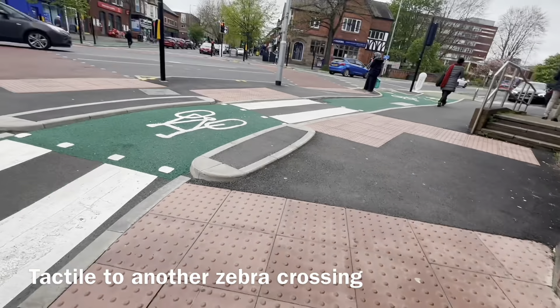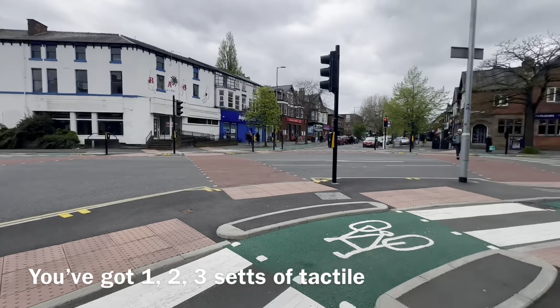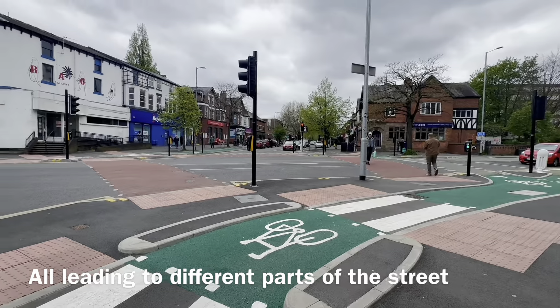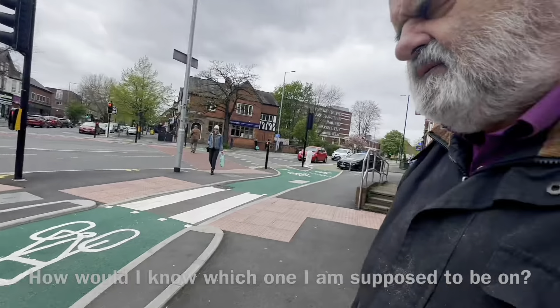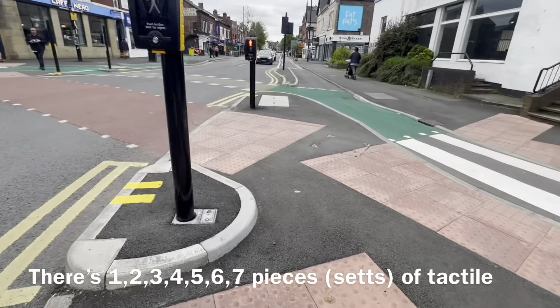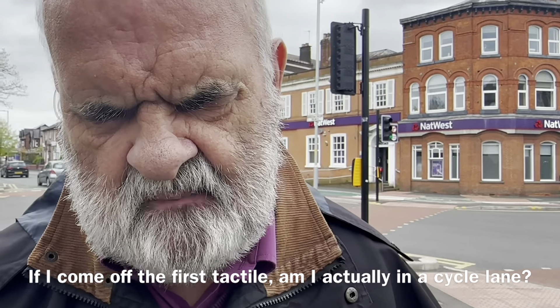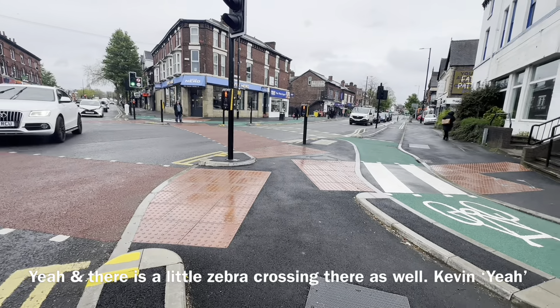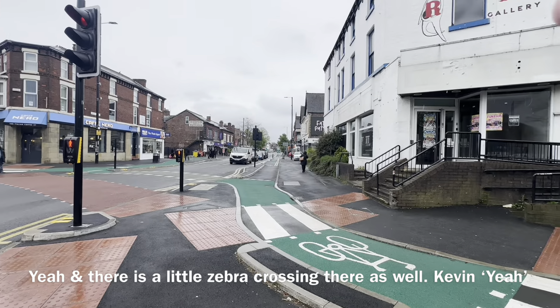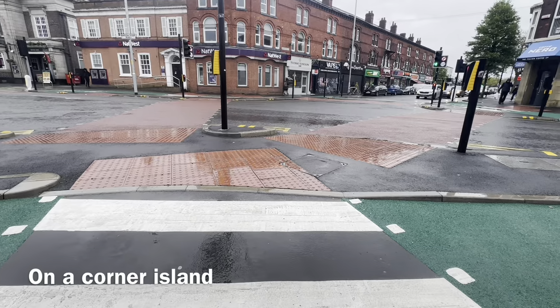There's another tactile leading to another zebra crossing - you've got one, two, three sets of tactile all leading to different parts of the street. How would I know which one I'm supposed to be on? Well, there are one, two, three, four, five, six, seven pieces of tactile. If I come off the first tactile, am I actually in a cycle lane? Yes, and there's a little zebra crossing there as well.